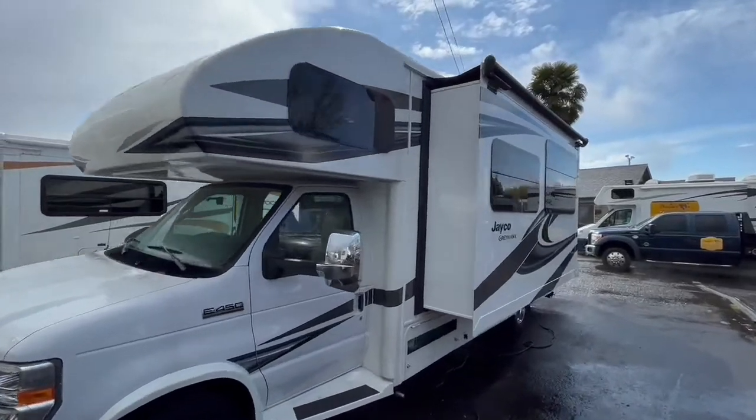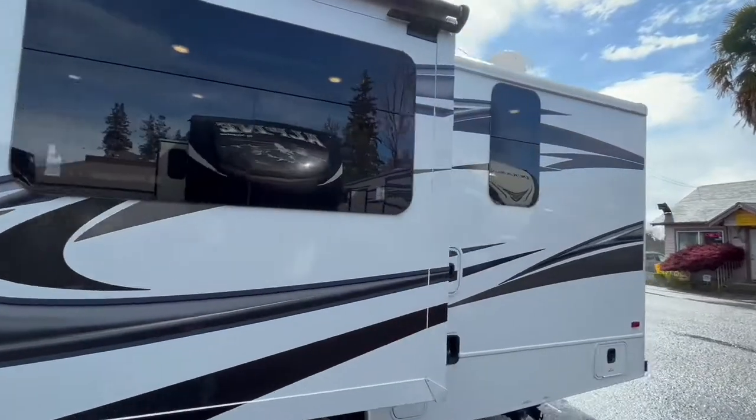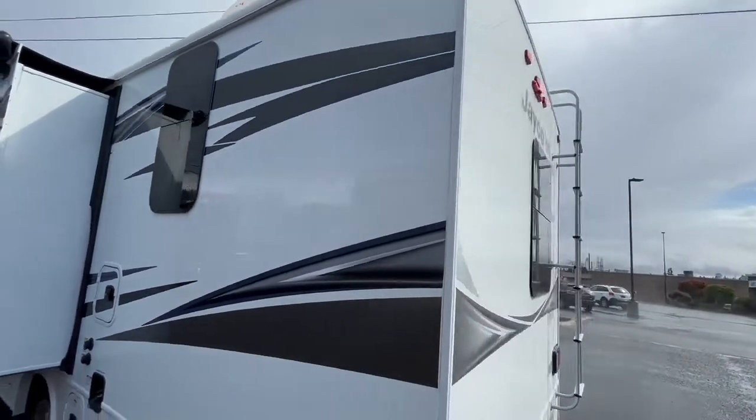This is a 2019 Greyhawk 26Y 28-foot Class C. This comes with two slides with toppers, and also comes with a four-year service contract.